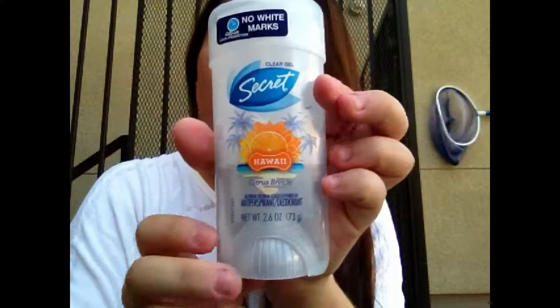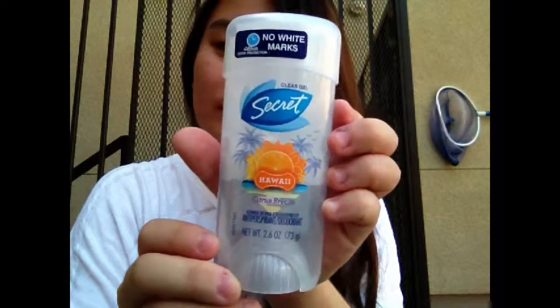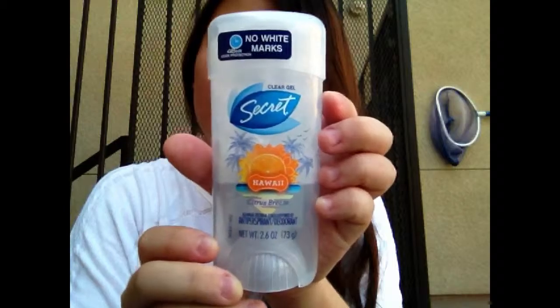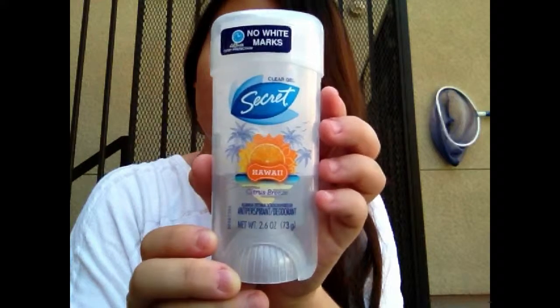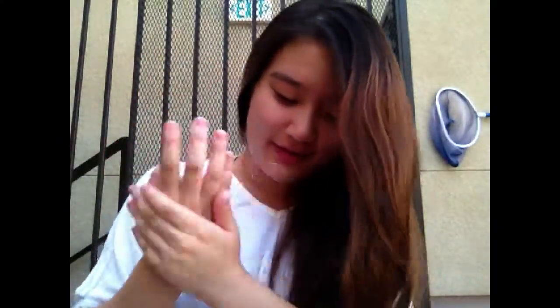Next I have some deodorant just in case I forgot — you're supposed to wear deodorant anyway during summer. Next I have some hand sanitizer, because you never know who's been touching what. I'm not too germaphobic and I don't really like the smell of this one.